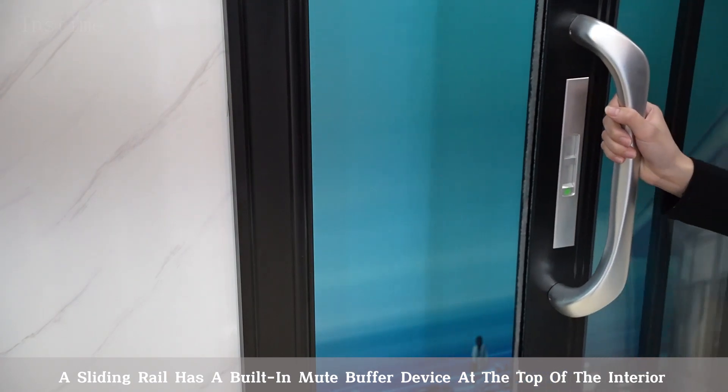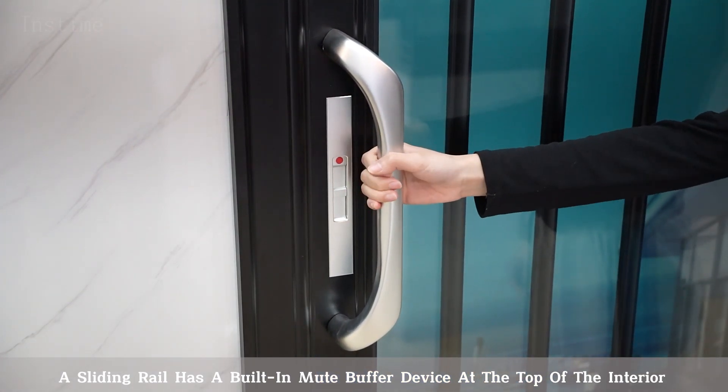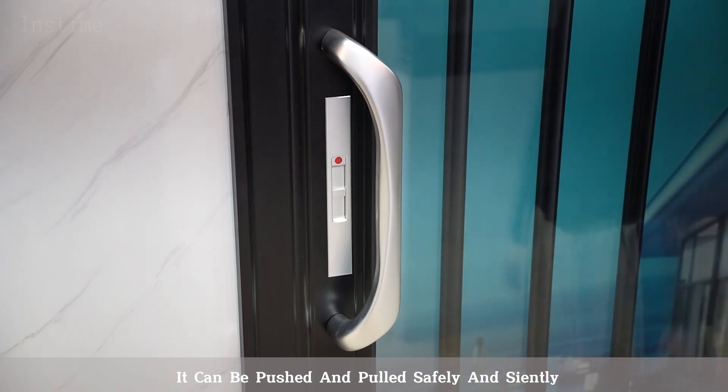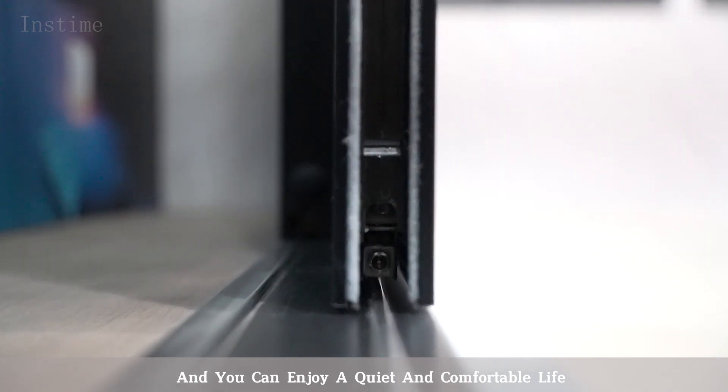A sliding rail has a built-in mute buffer device at the top of the interior. It can be pushed and pulled silently and safely, and you can enjoy a quiet and comfortable life.